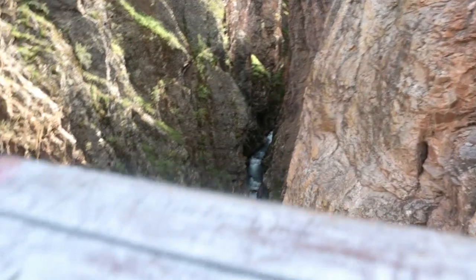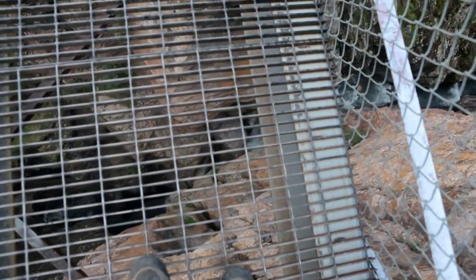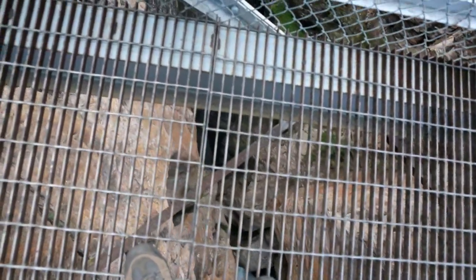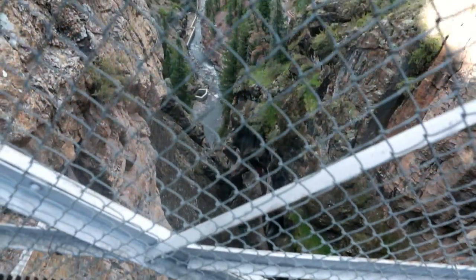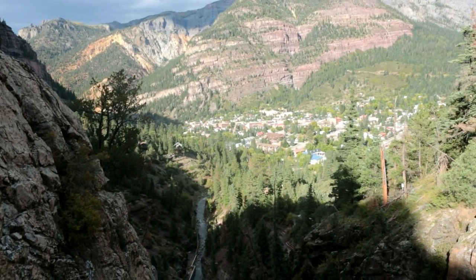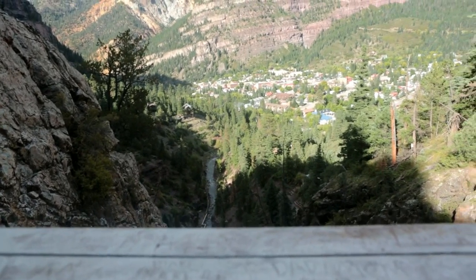That's looking down through that — all the way down right to where I'm standing. Isn't that a beautiful sight? I think it is.